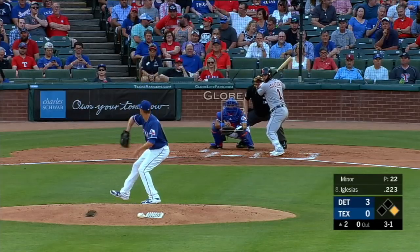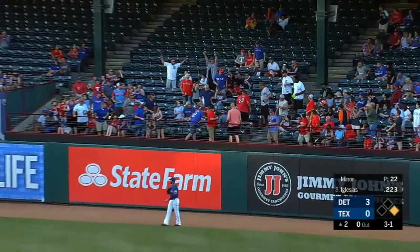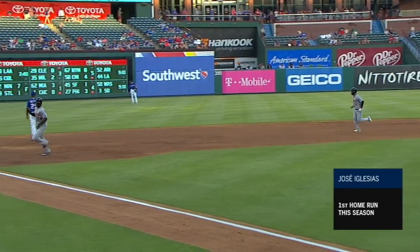Fly ball out to right field — Mazzara going back, he looks up, and that one is gone! First home run of the year for Jose Iglesias, and it's worth two. Detroit leads it five to nothing.